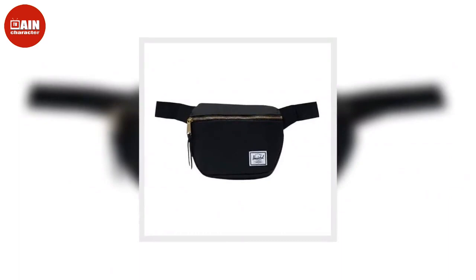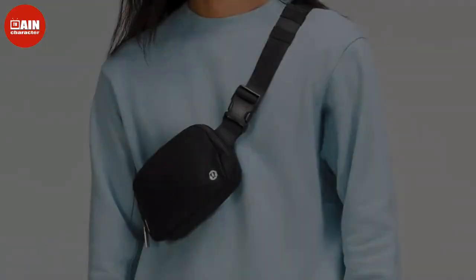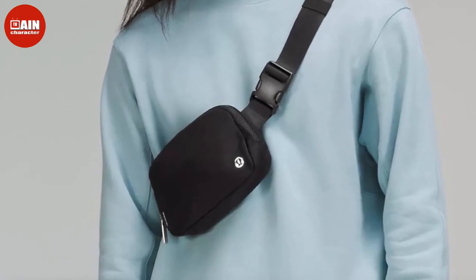Herschel Waist Pack: Invest in a belt bag alternative with this waist pack from Herschel at Amazon. This waist pack is available in over 40 different colors and prints for $32.